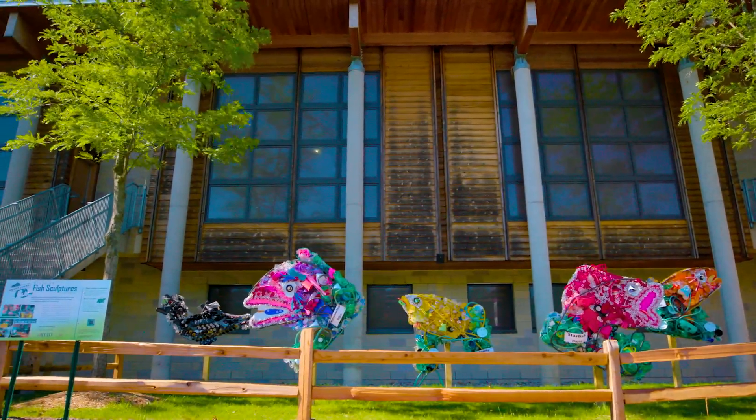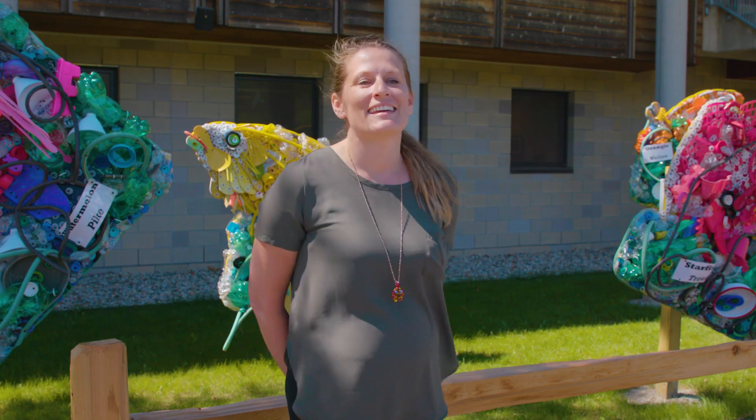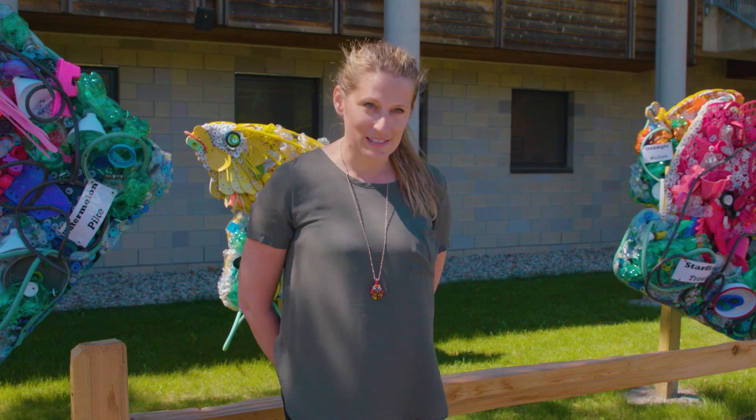I'm Rachel Hambry. I'm the manager of sustainability at the Detroit Zoo and I am in front of the Art Road exhibit. We are doing a lot of sustainability initiatives here at the zoo.